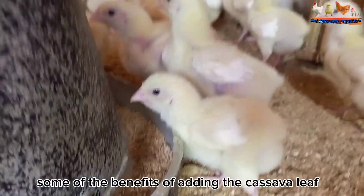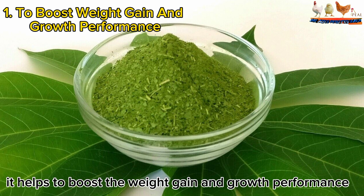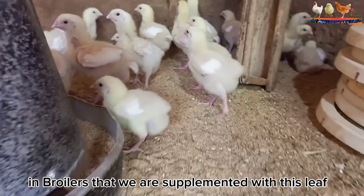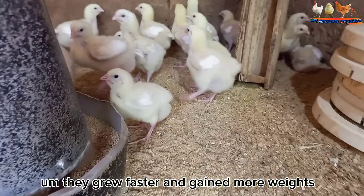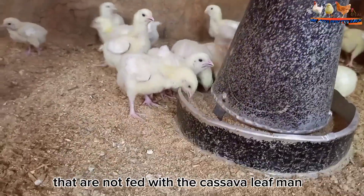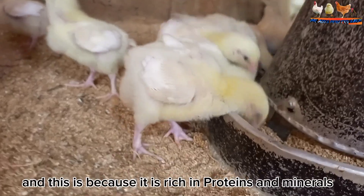One of the benefits of adding cassava leaf meal to chickens is that it helps to boost weight gain and good performance. Broilers that are supplemented with these leaves grow faster and gain more weight compared to those that are not fed cassava leaf meal, because it is rich in proteins and minerals.